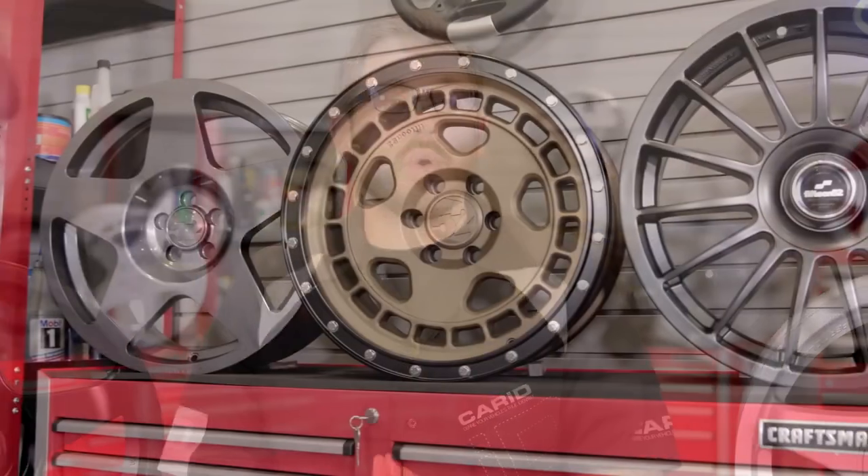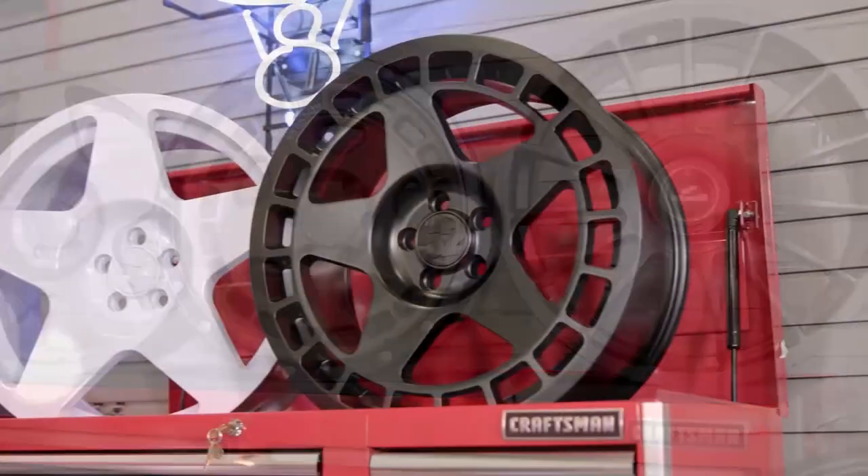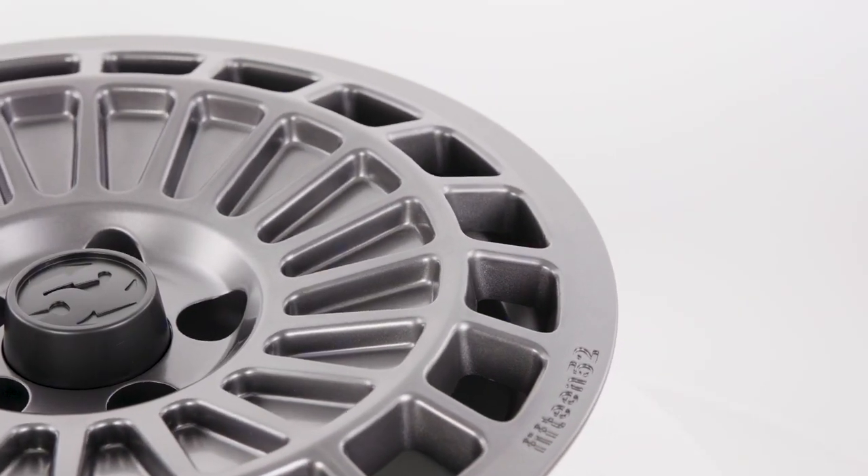Recently I did a complete brand review of 1552 wheels and if you want to know what they're all about, head over to our YouTube channel right now and check that out first. But if you just want the Cliff Notes version, here it is.